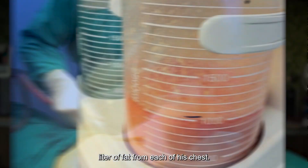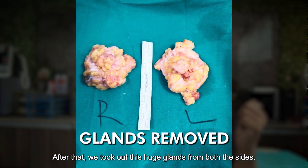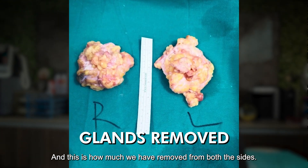We first did liposuction and were able to take out around one liter of fat from each side of his chest. After that, we took out the huge glands from both sides, and this is how much we removed from both sides.